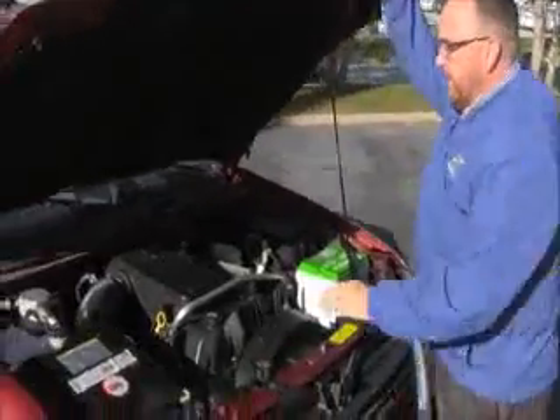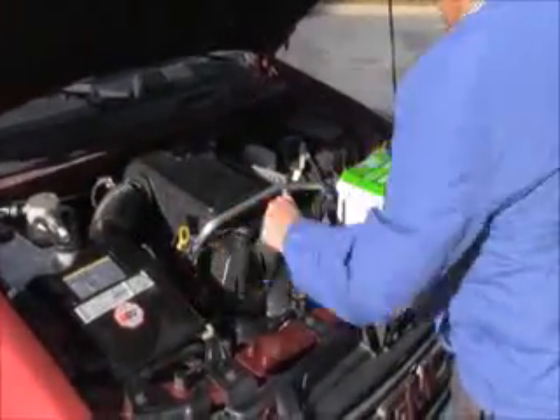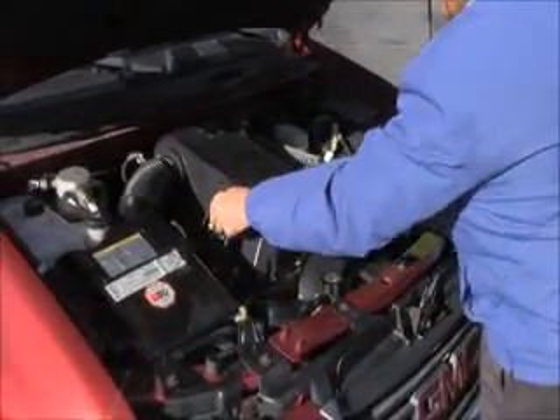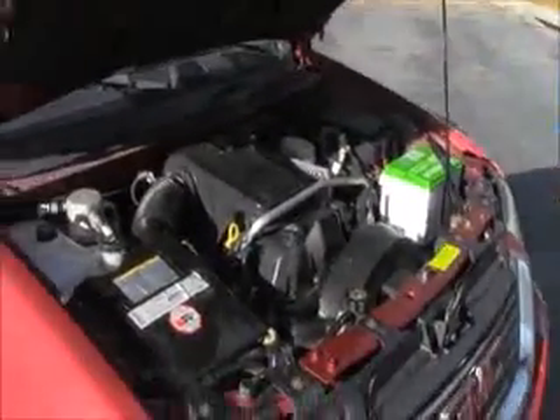Under the hood, we have the 4200 Vortec inline six-cylinder. It's four-wheel drive, clear reservoir for your engine cooling, windshield washer fluid, power steering, and power brakes. Easy access to the air filter, insulated dipstick for oil check and oil fill. Looks like a brand new Interstate battery and a conveniently located fuse box.